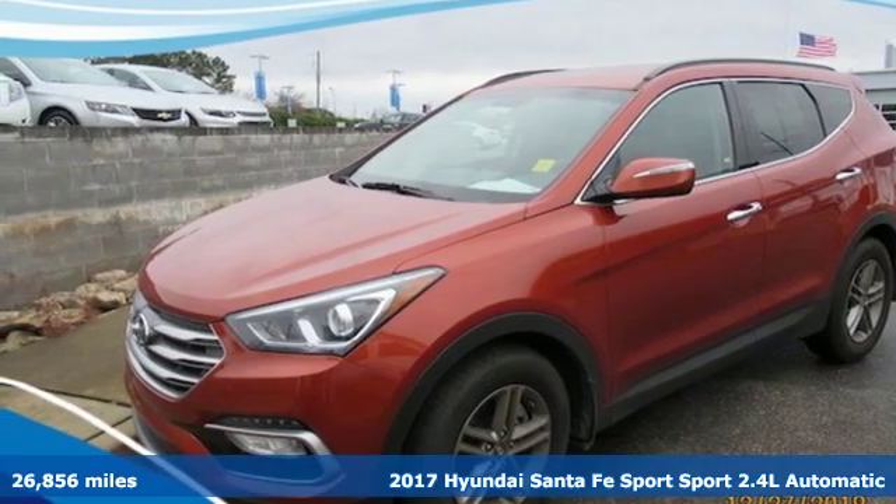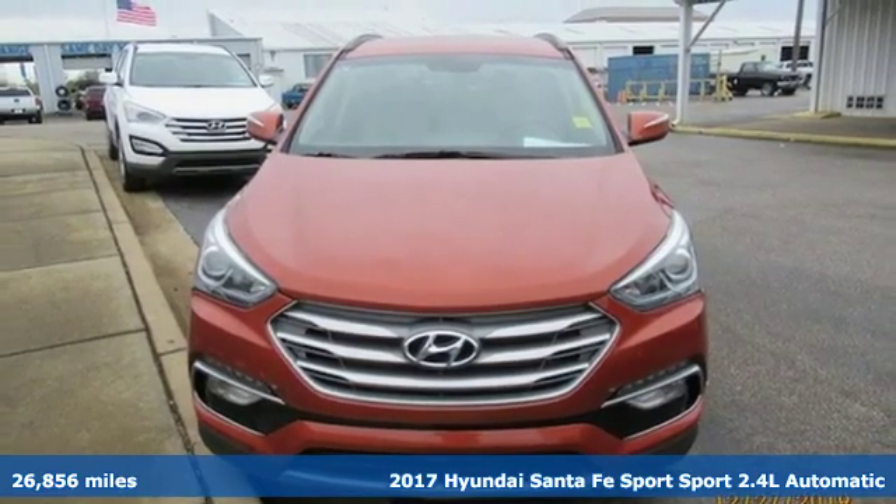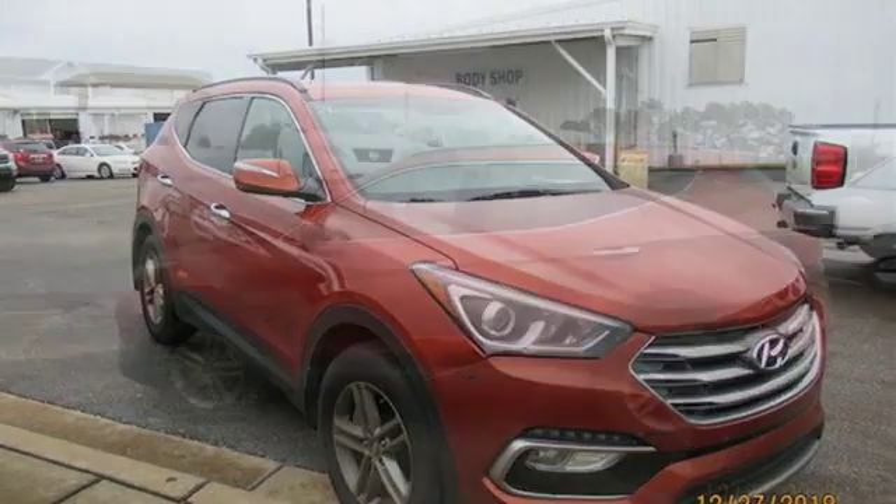It's a 2017 Hyundai Santa Fe Sport. This car pulls ahead of the pack with its cargo capability, safety measures and horsepower. And it comes with all the amenities you need.